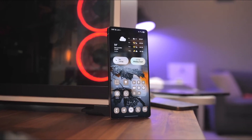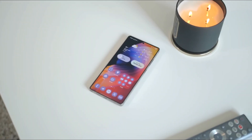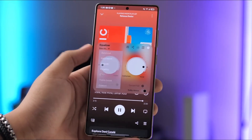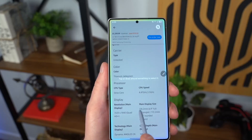Samsung added a ninja-level move: App Archiving. It's like putting apps in deep sleep without losing your logins. So if Facebook is just chilling in the background, you can archive it, free up space, and bring it back later — no password hassle.